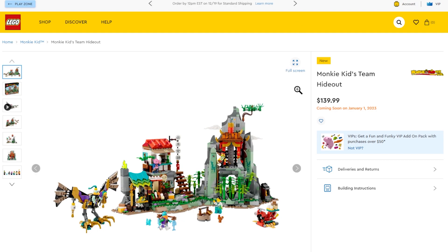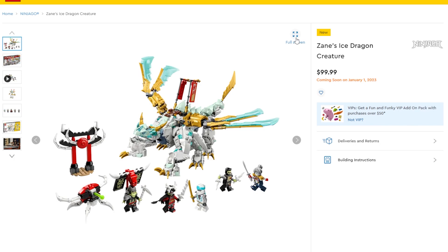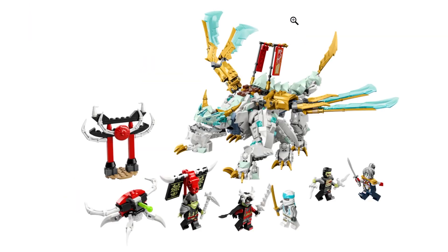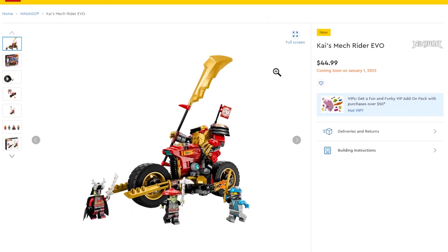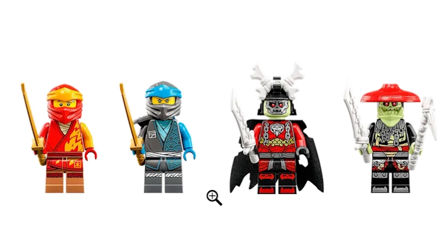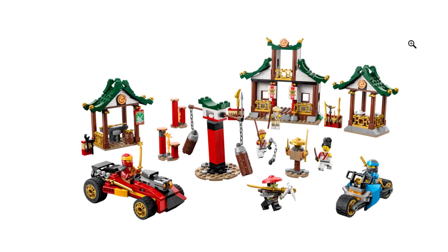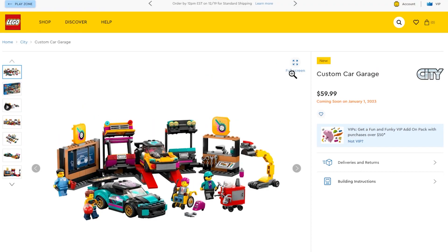Moving on to Ninjago, there's Zane's Ice Dragon. The minifigures always look crazy and the dragon build looks pretty interesting. I've always been intrigued by these sets but can't justify it because of space. The minifigures look next level and the building techniques and parts look awesome, but you can only collect so much. There's also the Creative Ninja Brick Box — these little structures look really good and would go great on a mountain display.